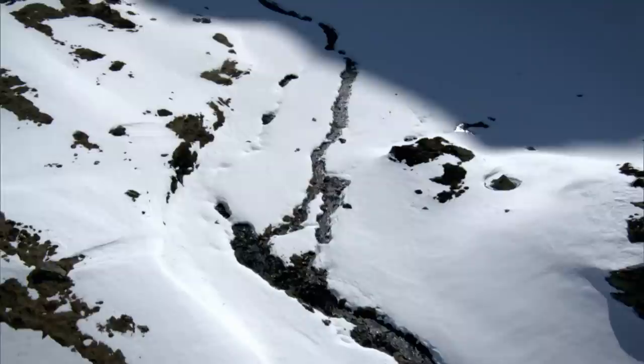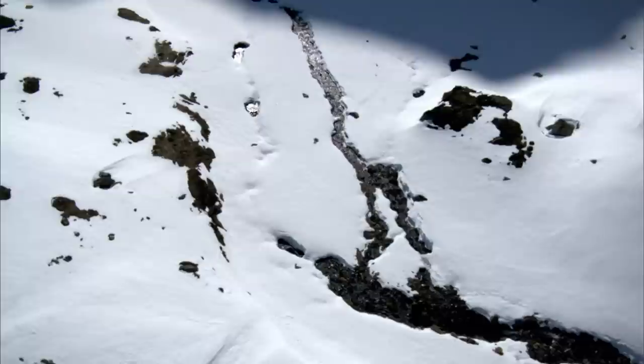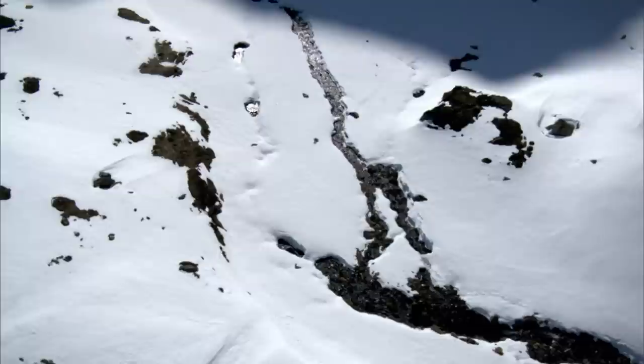The small lake is fed by rain, snow, and glacial meltwater. These drops of water join forces to become the first incarnation of one of Europe's greatest rivers.